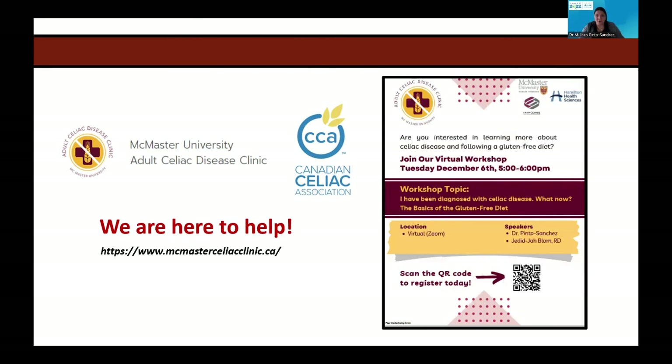Just to let you know, we're doing a workshop on December the 6th — you can click if you want to attend. We are doing a series of workshops to continue providing education to our patients. Thank you very much for allowing me to present, and I'm open for questions at the end.